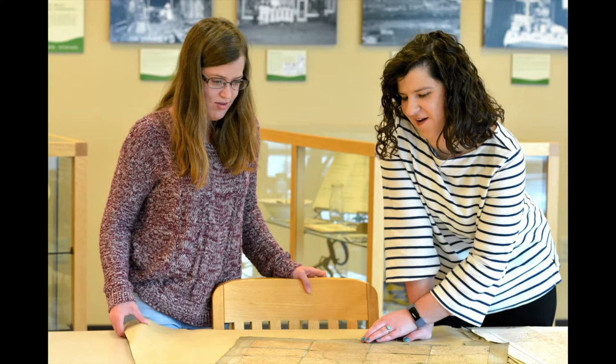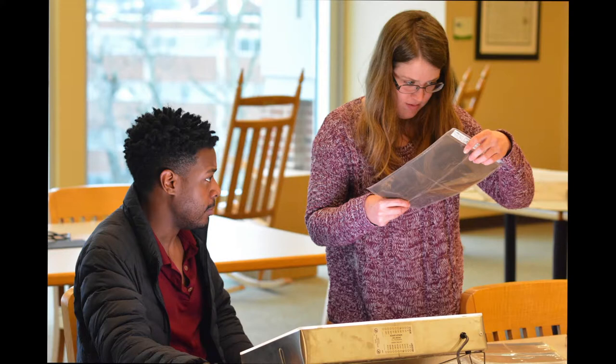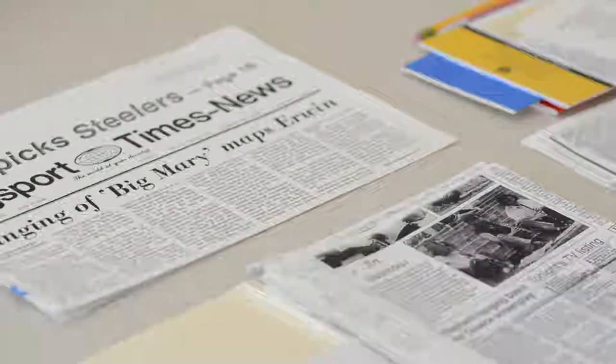We have dedicated research spaces for working with books, manuscripts, and oversized maps or posters. We also have specialized equipment for viewing photographs, watching digitized film, and listening to rare audio recordings.